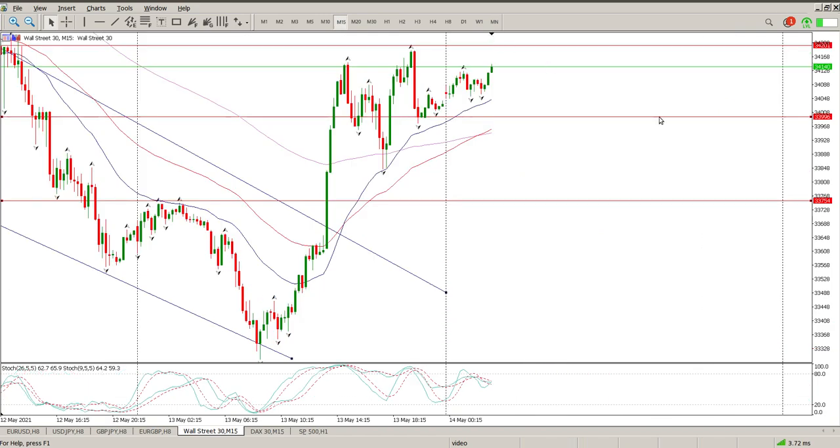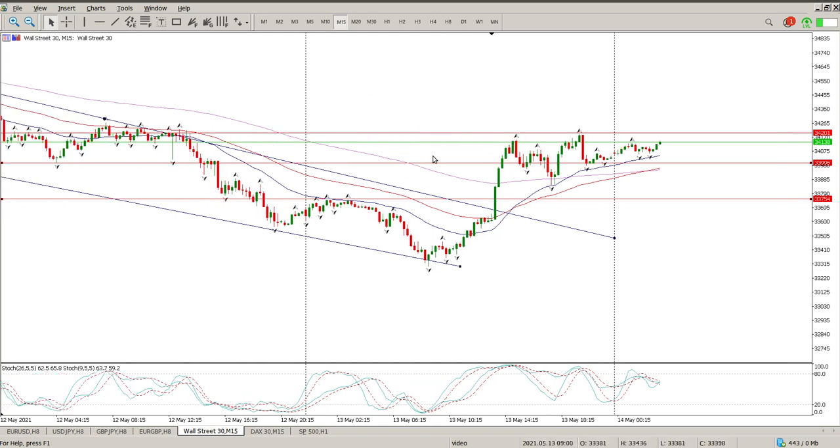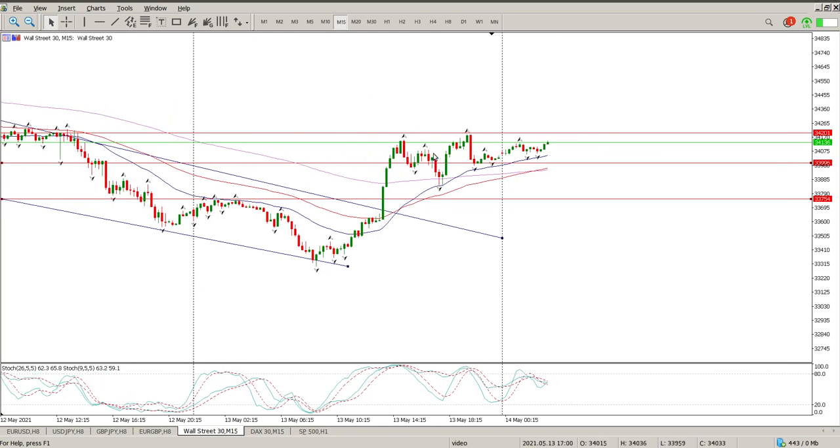The 15-minute chart will probably be the order of the day to get nice entries. This swing low here with this tweezer bottom is where your stop loss is going to be. Looking at the DAX, it does look like Europe may just bolt to the upside, which will probably add fuel to the fire as well. But anyway, that's my view for today. Hope it helps you. Enjoy the weekend — we'll catch up with you on Monday. Cheers for now.